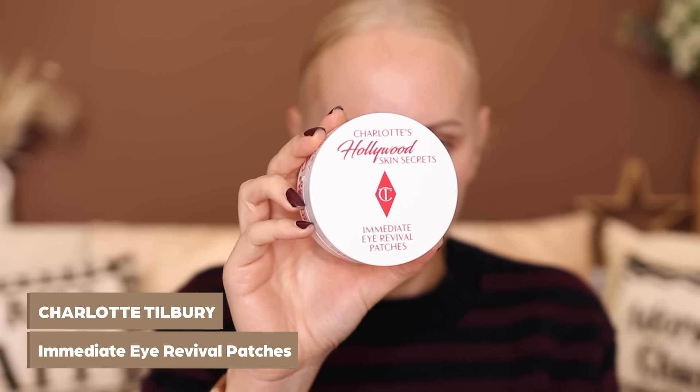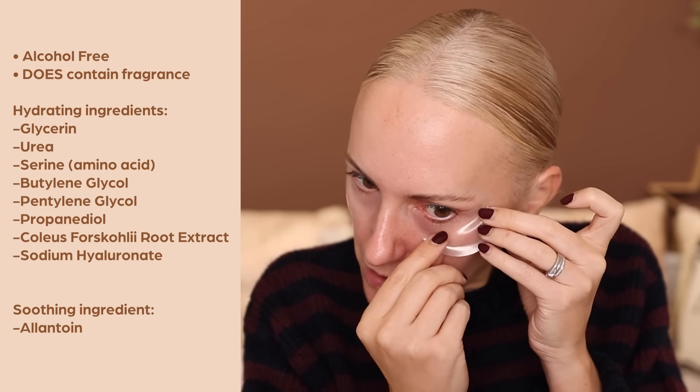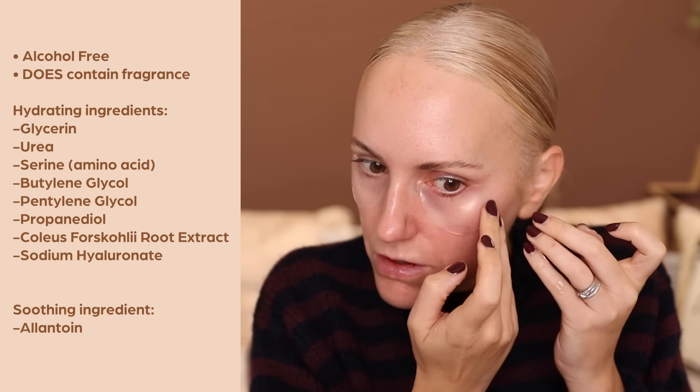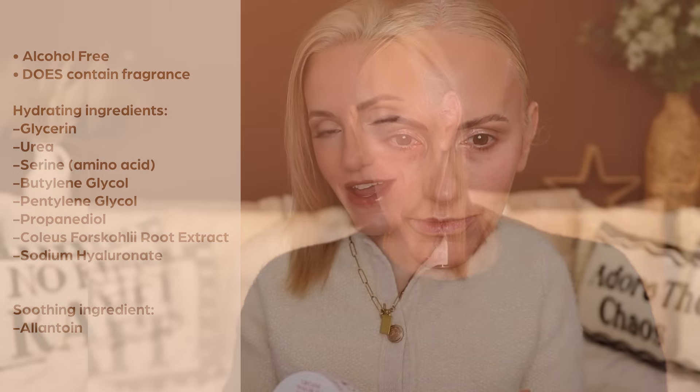Before moving on, I want to touch on the Charlotte Tilbury Hollywood Skin Secrets Immediate Eye Revival Patches. I love these — they're super hydrating, not heavy, and really pack my under-eyes full of hydration and plumpness. They smooth out the skin underneath my eyes, making it the perfect canvas for any makeup product. Because they don't contain caffeine, I don't find them drying or irritating at all — quite the opposite. They're cooling, calming, very comfortable to wear, smoothing and hydrating. I didn't want to like them as I'm not a huge fan of Charlotte Tilbury skincare, but these are a winner.